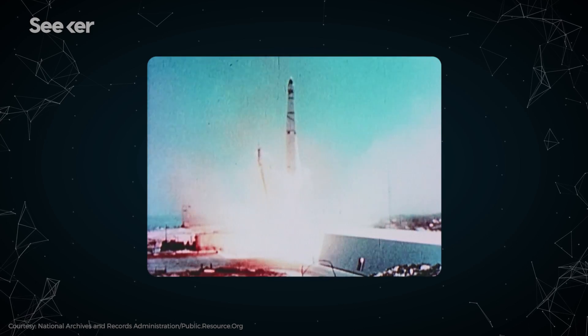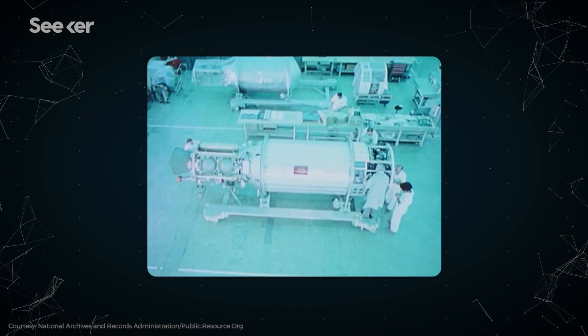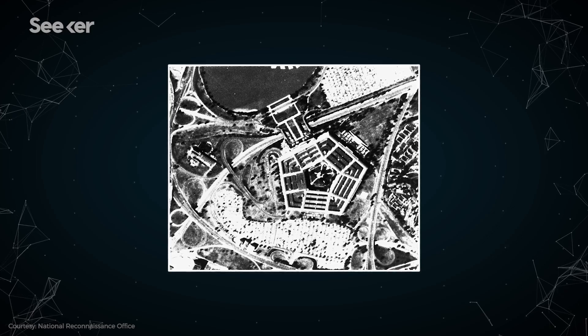They worked for years, but eventually the CIA launched the United States' first spy satellite: Corona. Corona's first onboard camera was 5 feet long and could see things about 40 feet across, like a building. It was America's first imaging satellite, and also the first US satellite program ever.